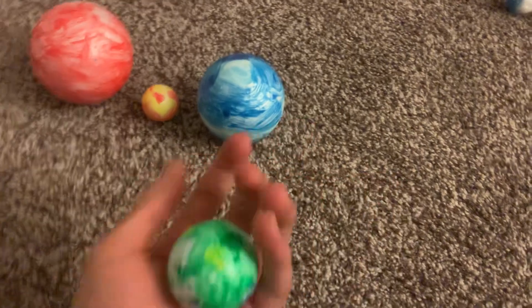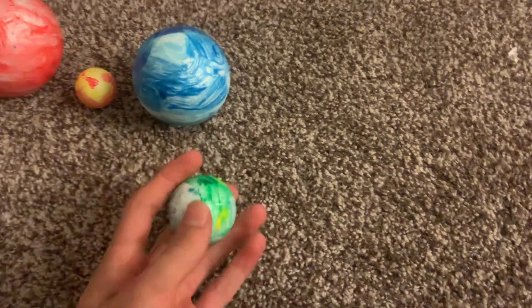The next one is Gliese 581c. It's quite a bit like 100 degrees on the average temperature.